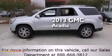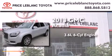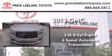This is a 2013 GMC Acadia. It features a 3.6-liter, 6-cylinder engine and a 6-speed automatic transmission.